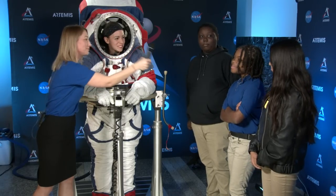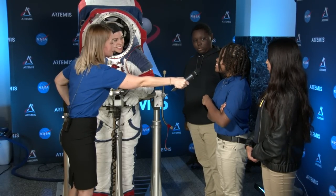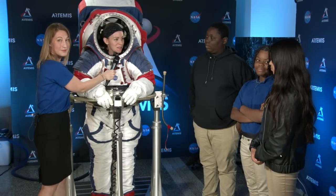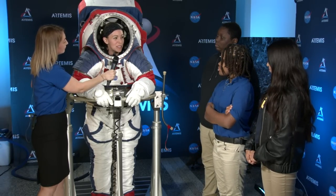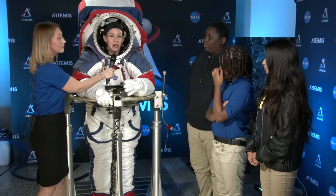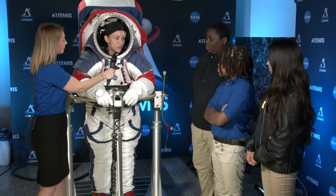Student question: What is the most significant change in the new spacesuits compared to older models? One of the biggest changes is we can fit a much larger range of astronauts — from the first-percentile female to the 99th-percentile male. Also, our suits are now optimized for two different functions: the Orion Crew Survival Suit keeps crew safe in the capsule, and the Artemis XEMU spacesuit is for EVAs and spacewalks on the surface of the moon.